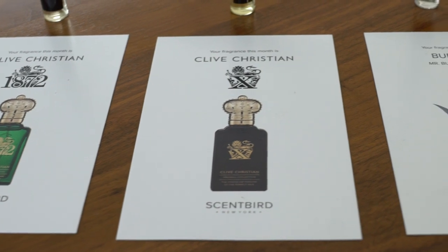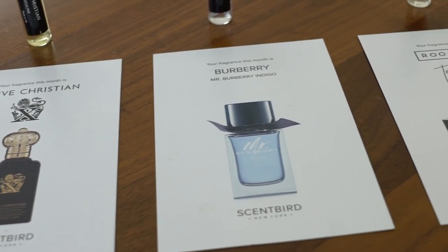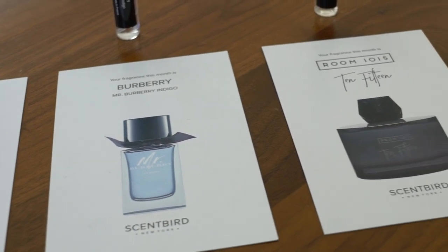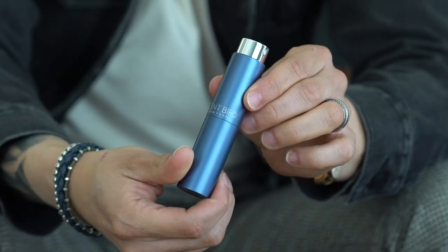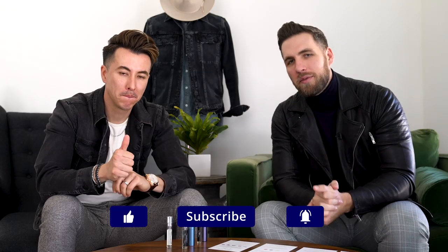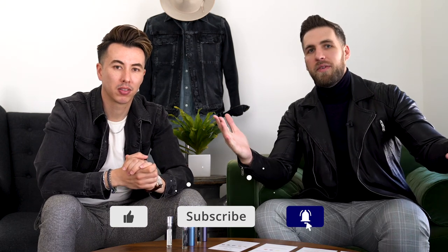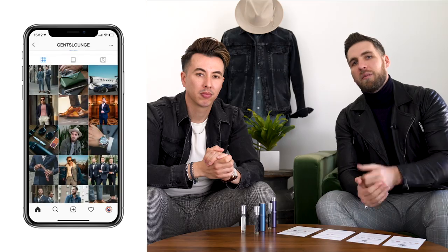We have a link to Scentbird down below with a discount off your first order, so click the link in our description. When finding the right cologne to fit your style, think about your age, what you do for work, what you wear regularly, and then smell a bunch of different things. Try to step outside your comfort zone — if you have your top five fragrances, put them into your Scentbird profile and they'll suggest colognes that are close but not quite, expanding your fragrance library. Thanks for watching, please subscribe — we're 20k away from 150,000!